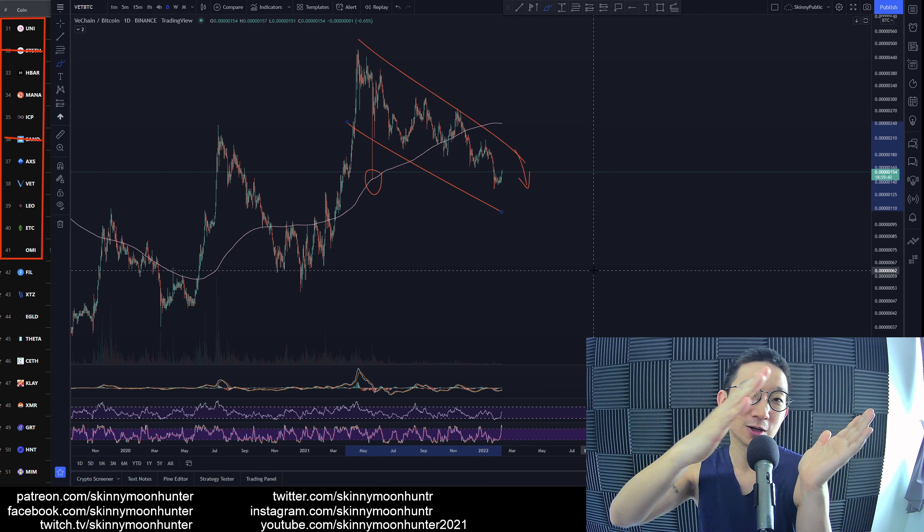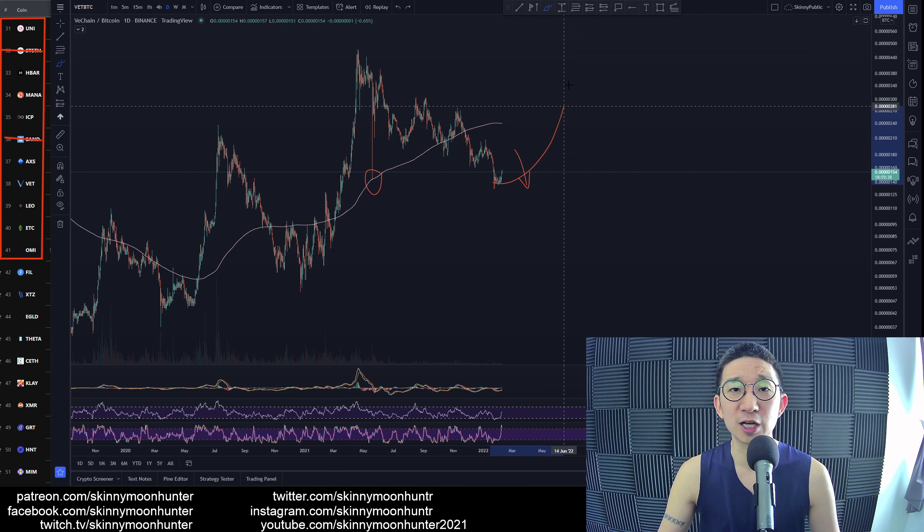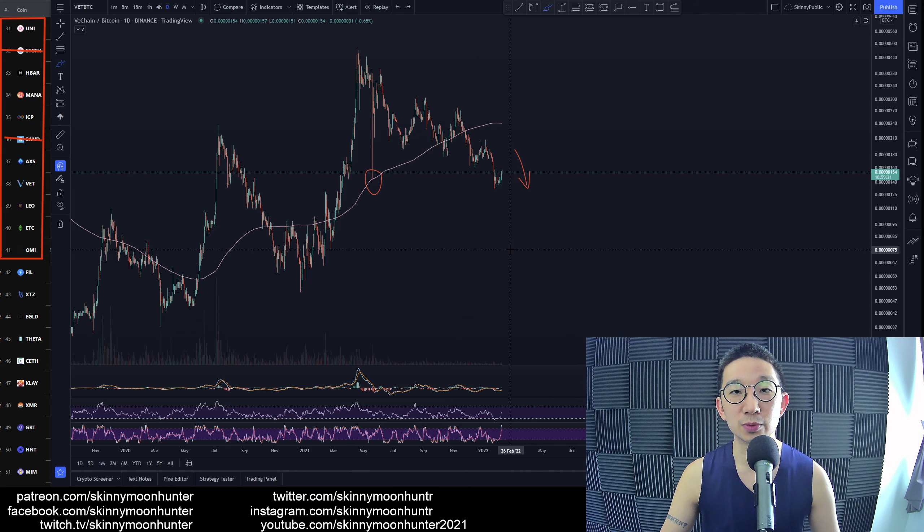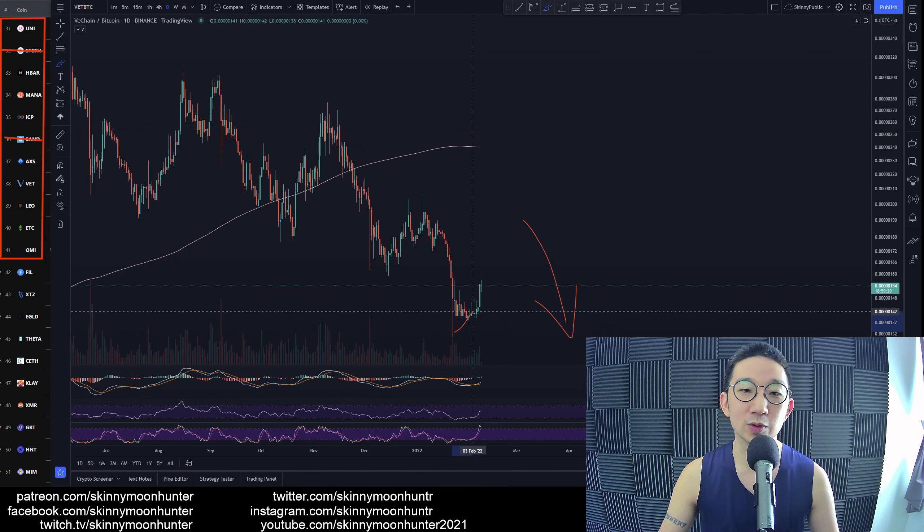And we're still within the confines of the channel. Any clear signs of a bullish reversal yet? No. Are things still bearish? Yes. So we respect the trend. We're still in a bearish trend, even when we are rallying.